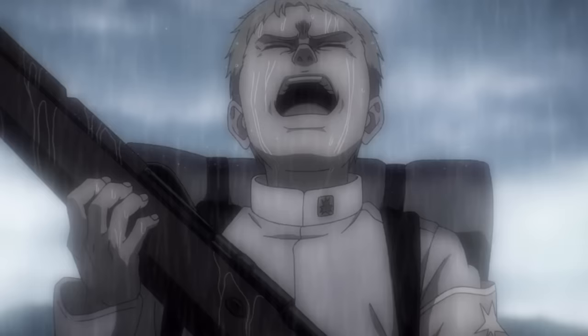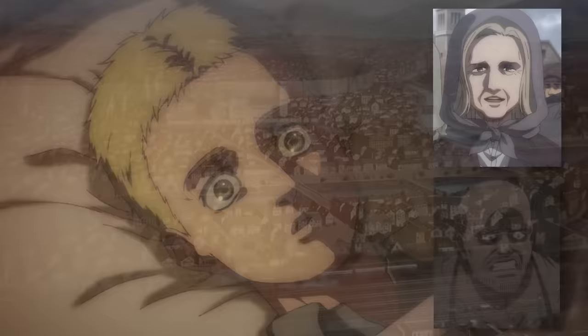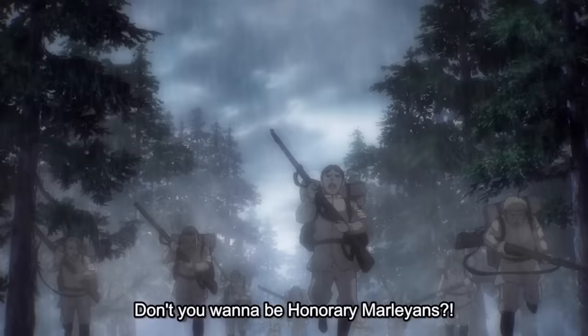The first Armor Titan we're going to talk about is Reiner Braun, who is a guy that was never meant to get this titan in the first place. He is the illegitimate son of Karina Braun and a Marleyan man who wanted nothing to do with them. As Reiner grew up in the internment zone of Liberio, he spent most of his childhood desperately trying to become a warrior, because warriors are granted the title of honorary Marleyan citizens.